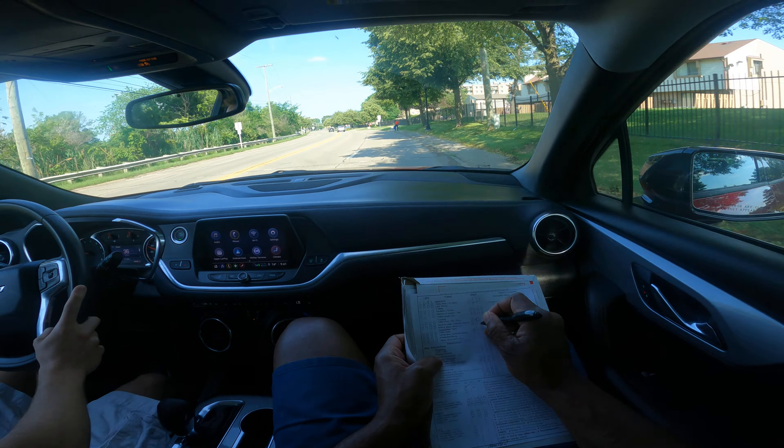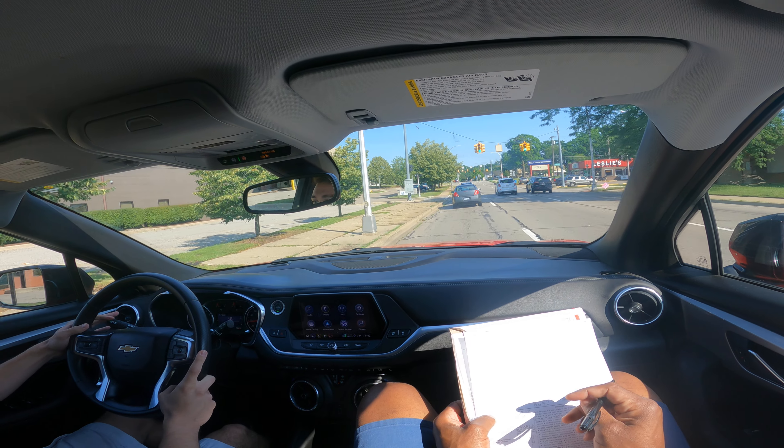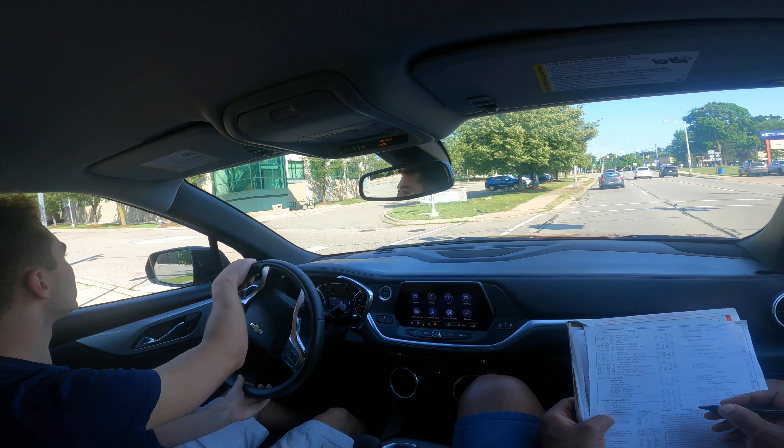We're heading toward the downtown area. We're going to be doing some parking maneuvers: four-way stops, angle parking, stall parking, and reverse parallel parking. It's going to be a great situation. I saw the letter from the state of Michigan and you need some work in those maneuvers, so we're going to help you.